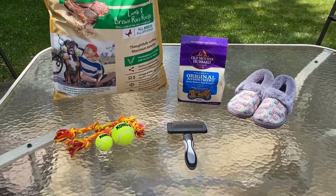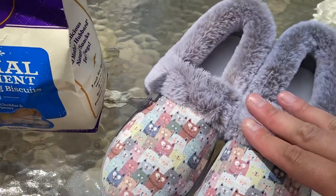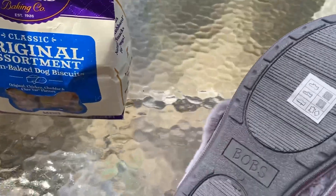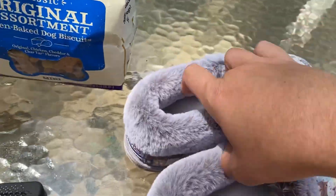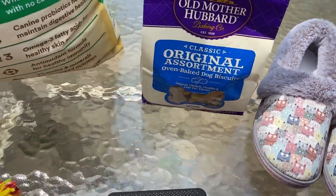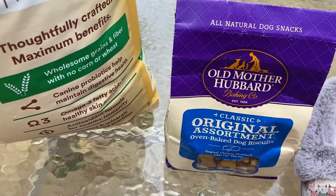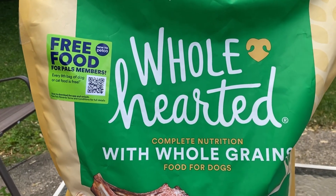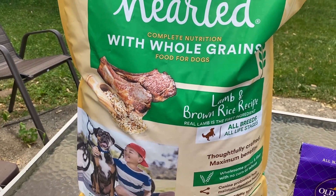This is what we got at the next pet store dumpster. We got these cute shoes — they are so extremely soft, brand new, still have the paper insert, and they are Bob's brand. I'm not sure what size they are but super duper cute. I don't think they're my size, but someone will get good use out of that. Then we have Old Mother Hubbard original assortment oven baked dog biscuits — I'm sure the shelter would love those — as well as a Whole Hearted dog food whole grain brand new lamb and brown rice. I don't know why they would just throw that in the trash.